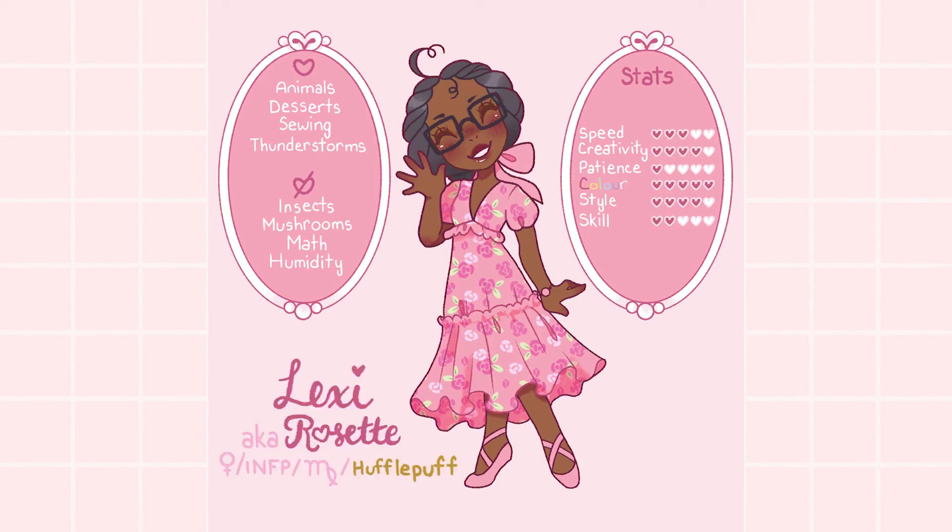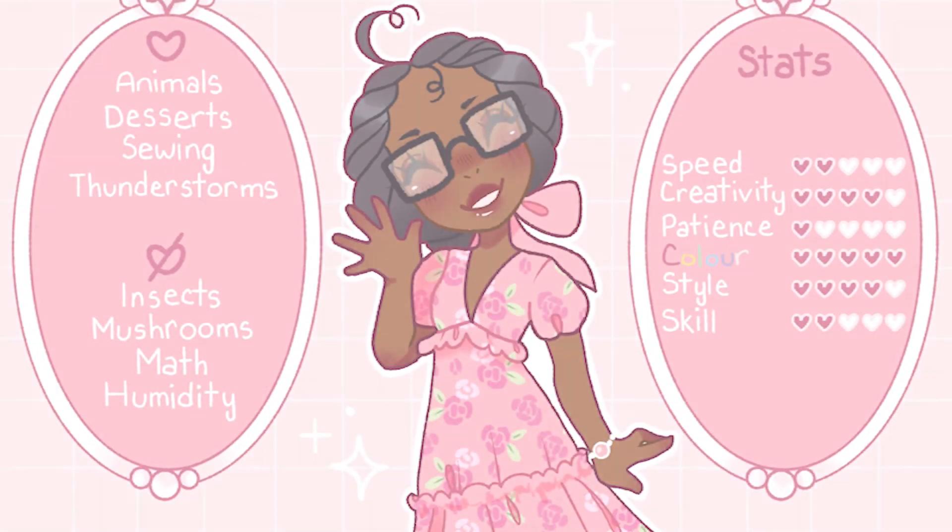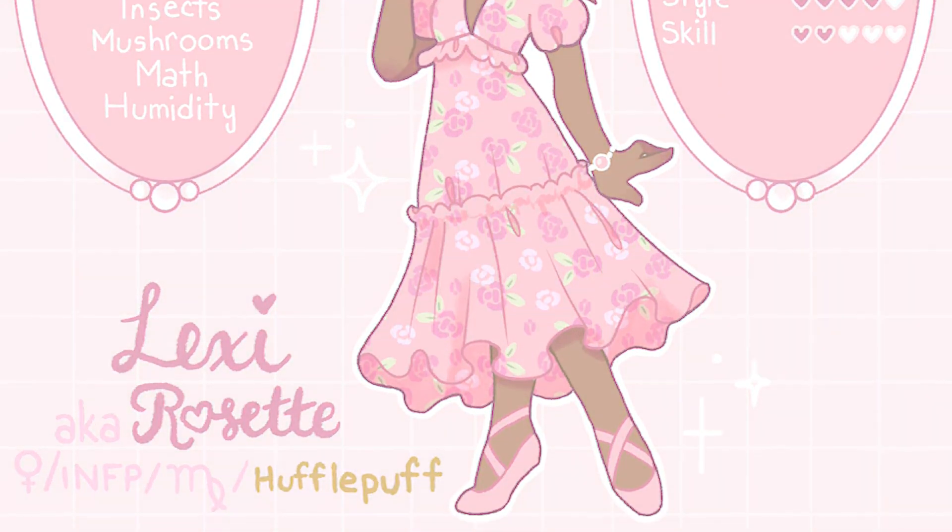So my technical skills in general, I feel like could use some work — things like poses, color theory, and composition. The list could go on and on. But I hope that you guys will join me on this art journey as well.